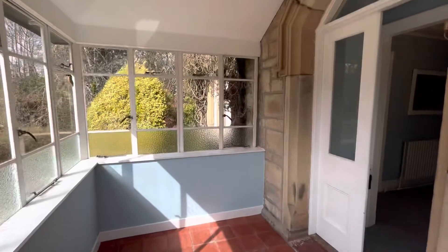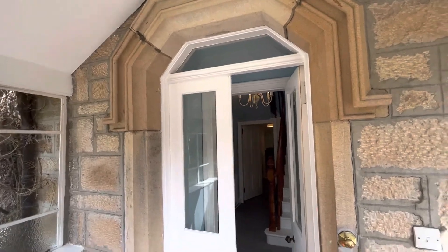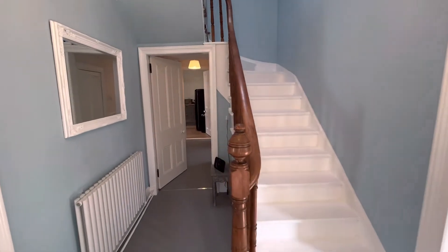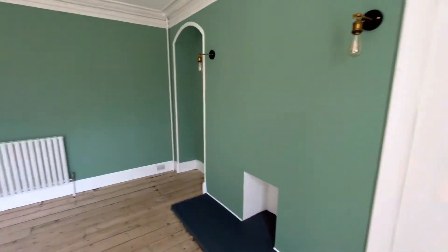Look at the entrance porch — a lovely stone entrance. I'll just take my shoes off because there's new carpets fitted. So we'll come into this entrance hall. On the ground floor we've got what I would call bedroom four, which could be a second sitting room if you wished it to be.